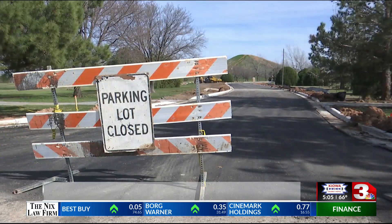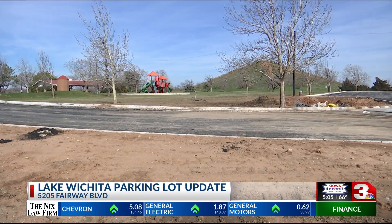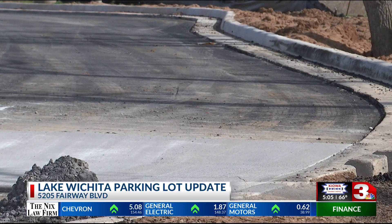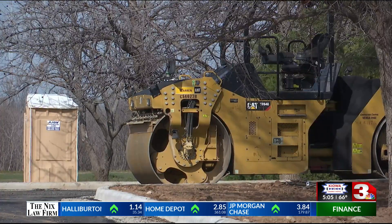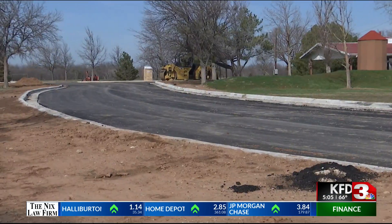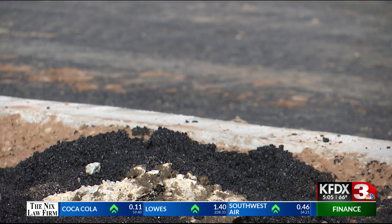The final stages of the Lake Wichita parking lot upgrade are now nearing completion. After the installation of Veterans Memorial Plaza, the city of Wichita Falls will put its focus on the parking lot. Assistant City Engineer Shanice Robinson says that this upgrade could improve foot traffic around Veterans Memorial Plaza as well as the pavilion at Lake Wichita Park.